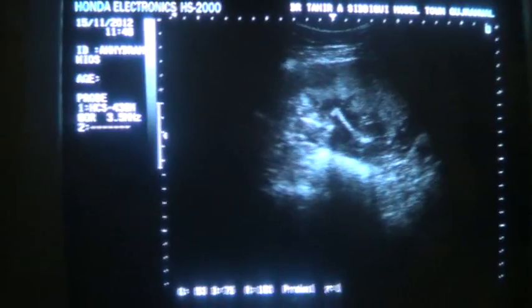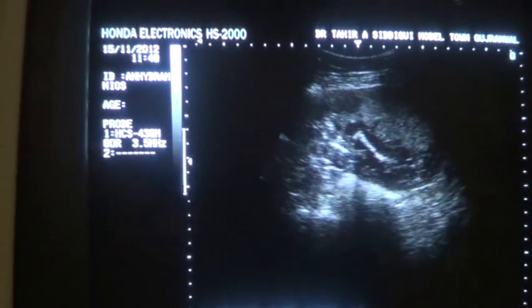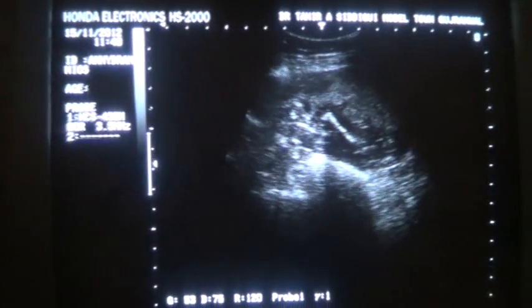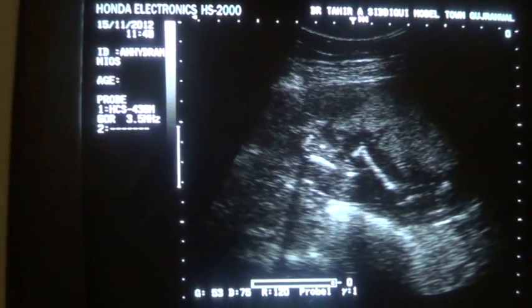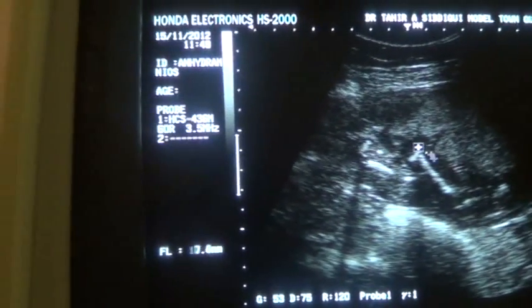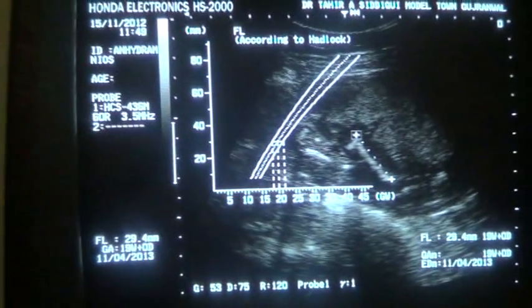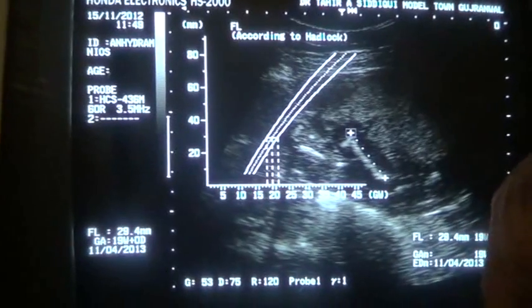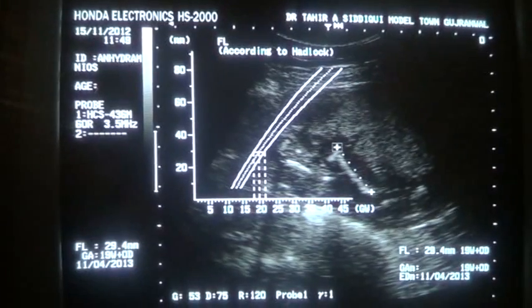This is an ultrasound study of a patient sent for evaluation of the amniotic fluid. Here what we are seeing is the femur — the femur measures 19 weeks, 2.94 millimeters, corresponding to the gestational age of 19 weeks.